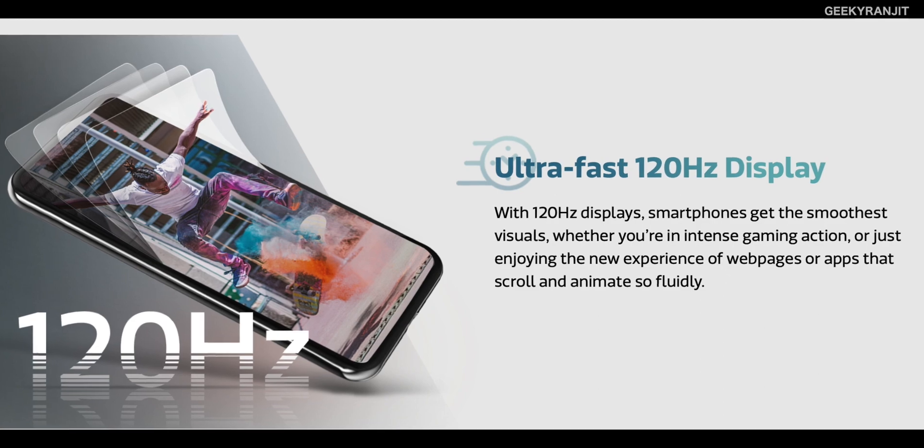This has become important lately — many people even in the mid-range segment want a smartphone with a 120 Hz refresh rate. This chipset does support screens up to 120 Hz refresh rate. It also supports HDR10 and even HDR10+.